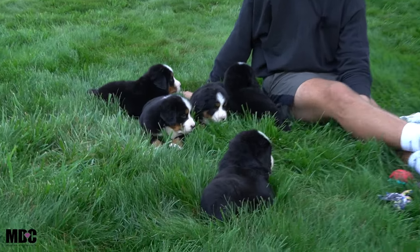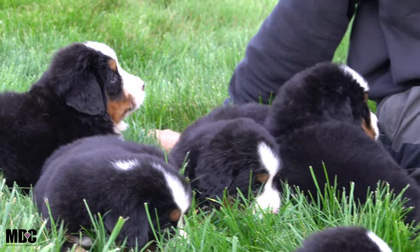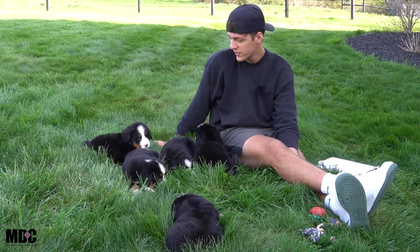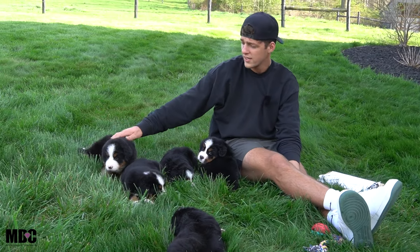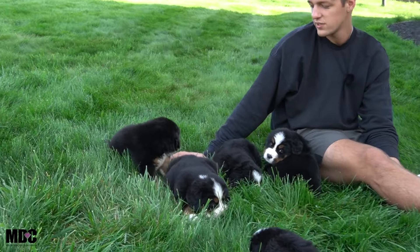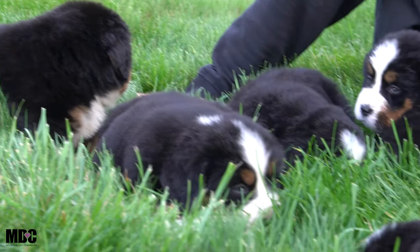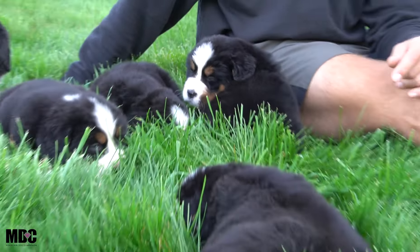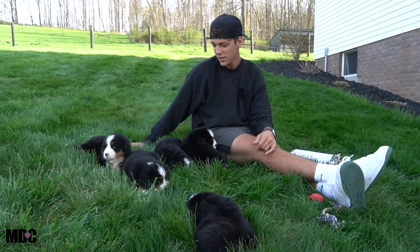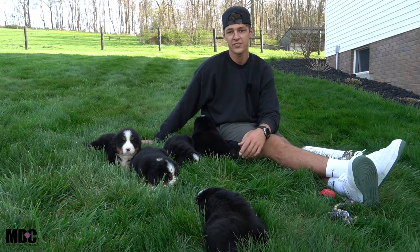Hey everyone, welcome back to Mountain Dog Companion. Hanging out here with Lori and Jedi's puppies — they were born on March 9th, so we're coming up on about five and a half weeks right now. Doing very well, coming along great, everyone seems to be doing well health-wise and from a structural standpoint. We're enjoying the cool grass — it's a beautiful summer evening here in Ohio, probably upper 60s, really beautiful in the shade.